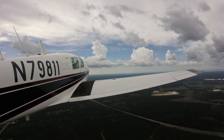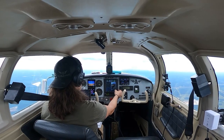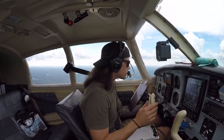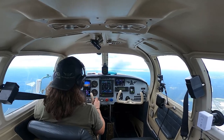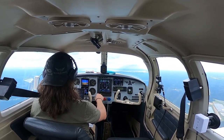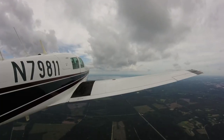Cleared direct Echo Yankee Foxtrot, 7-enter, 811. All right, let's do our post-takeoff flow. Fuel pump off, land light off — that's fine. Engine is good. Cowl flaps, everything is good. We're cleared direct EYF, cleared up to 7,000, I've got that bugged. Approach, 7-9-8-1-1 — can we get 10 degrees right for weather?